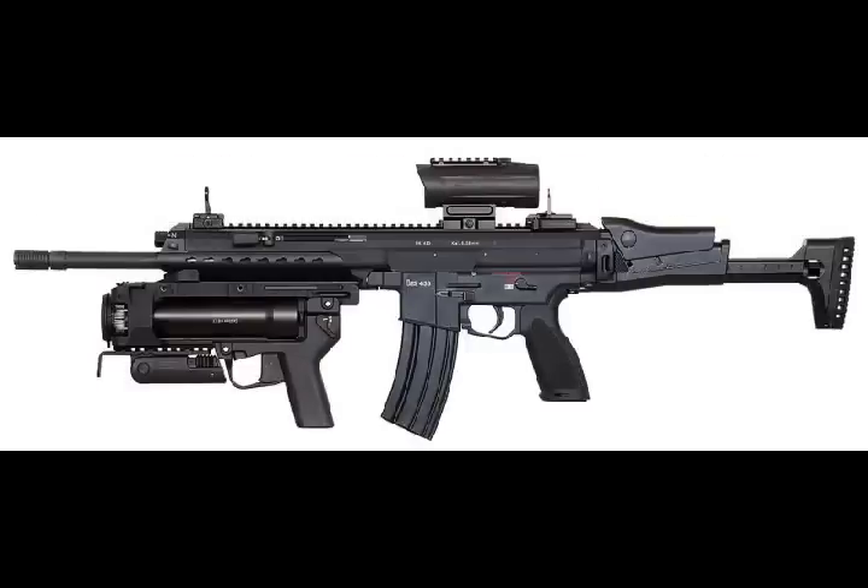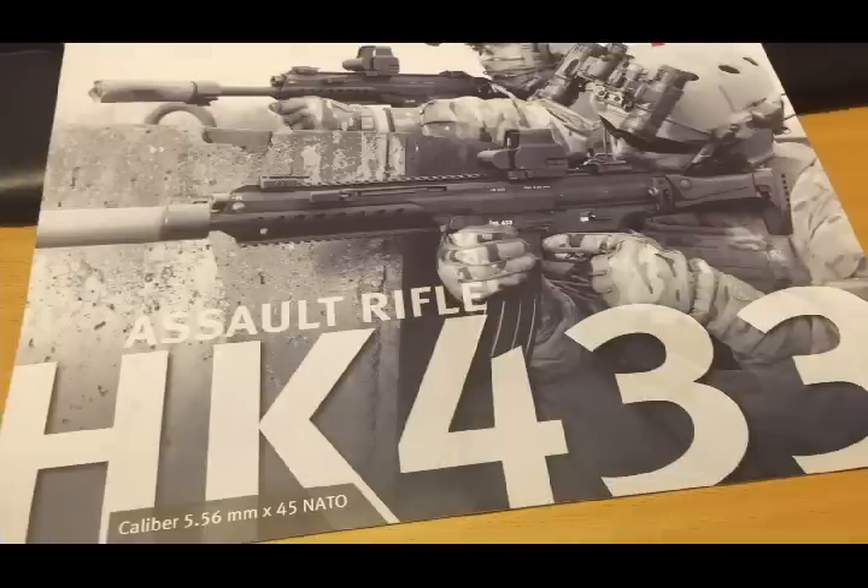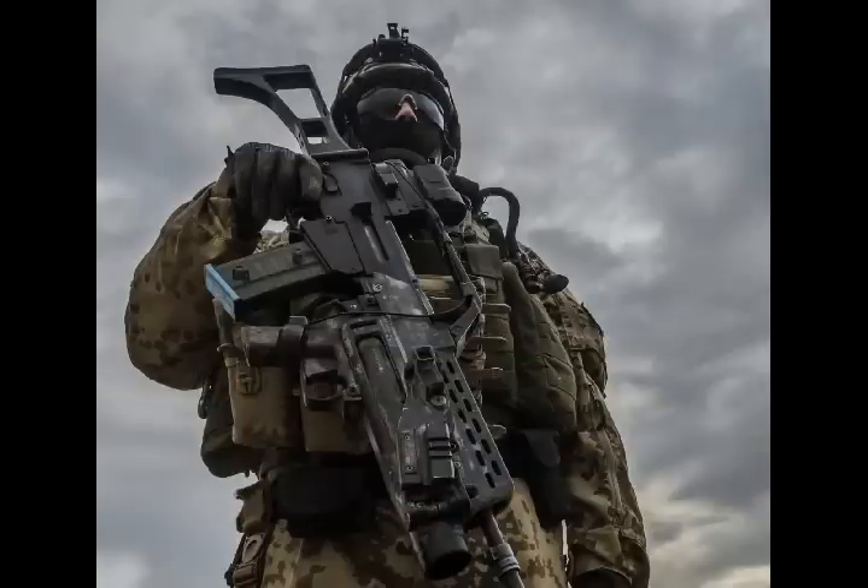The HK 433 gives the shooter six different barrel length options, allowing him to adjust the weapon to the particular operational need. As standard, the barrels are equipped with a further developed and tool-less adjustable gas port for sound suppressor operation, and an interface for the 40mm grenade launcher HK 269 and the GLM/GLM-A1.